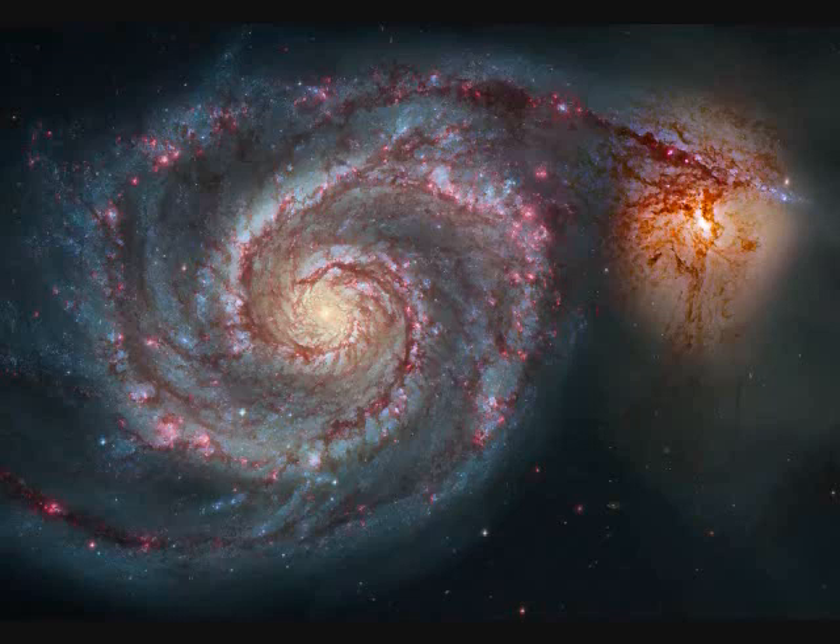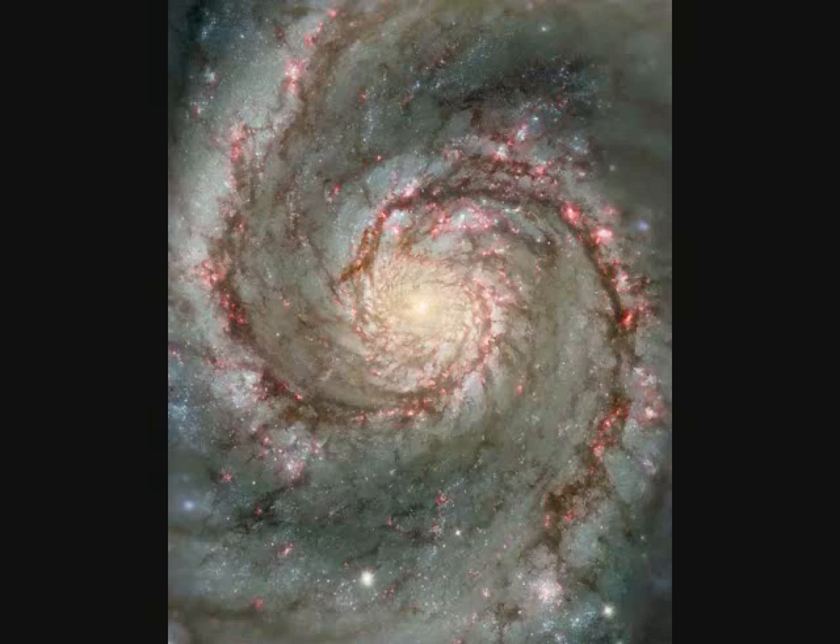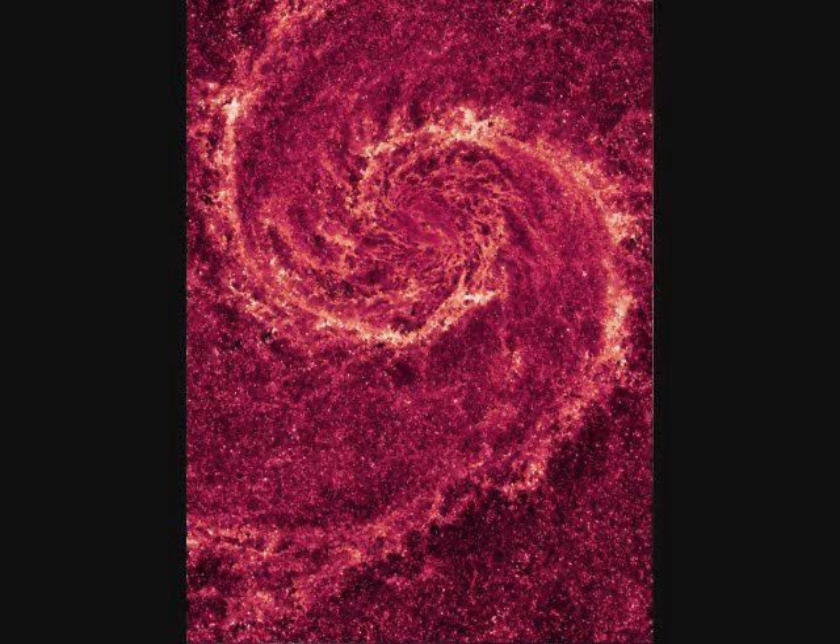M51, called the Whirlpool Galaxy, is also called NGC 5194. It's 60,000 light years across and 31 million light years away. You see the pink areas in the spiral arms — those are star-forming nebulae. The last red picture here of M51 is in the infrared, which shows the dust areas.